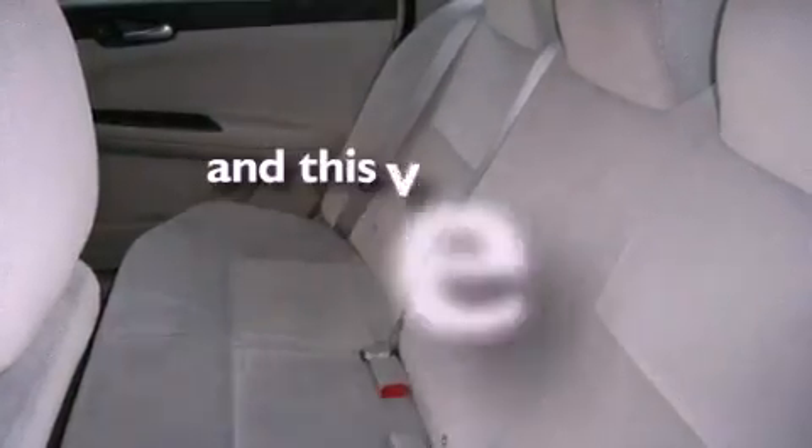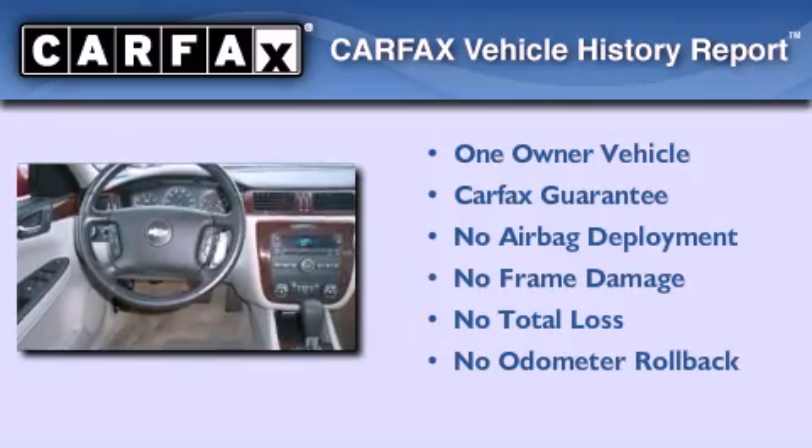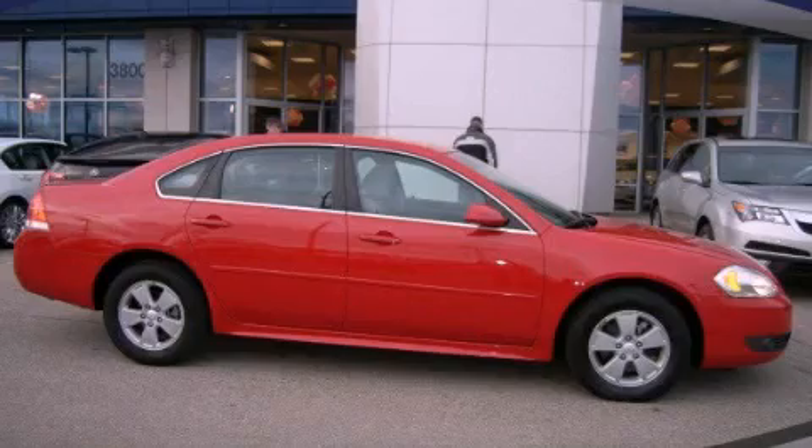This vehicle has less than 44,000 miles. This Chevrolet has had only one owner and it qualifies for the Carfax buy-back guarantee. Contact us today to arrange your test drive.